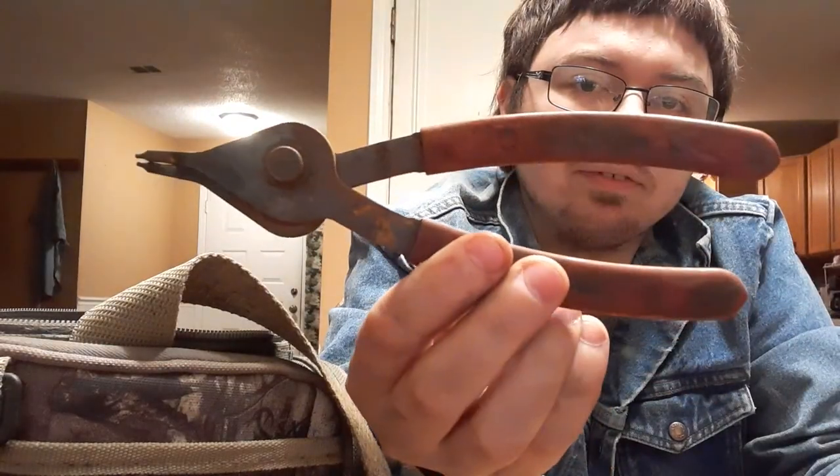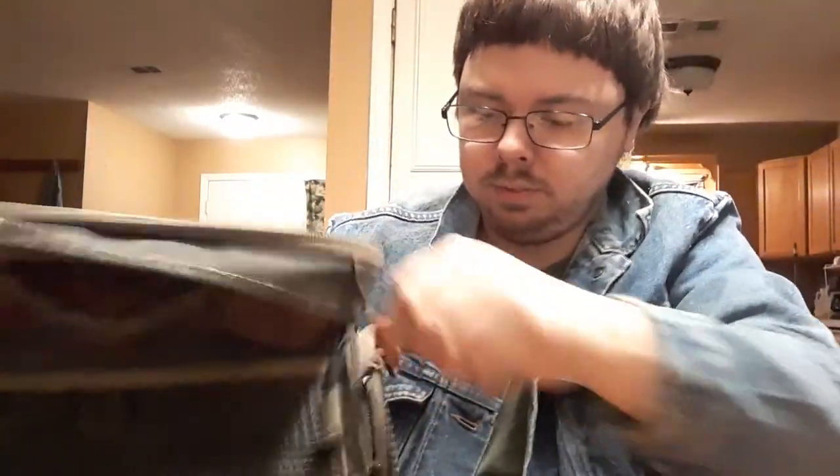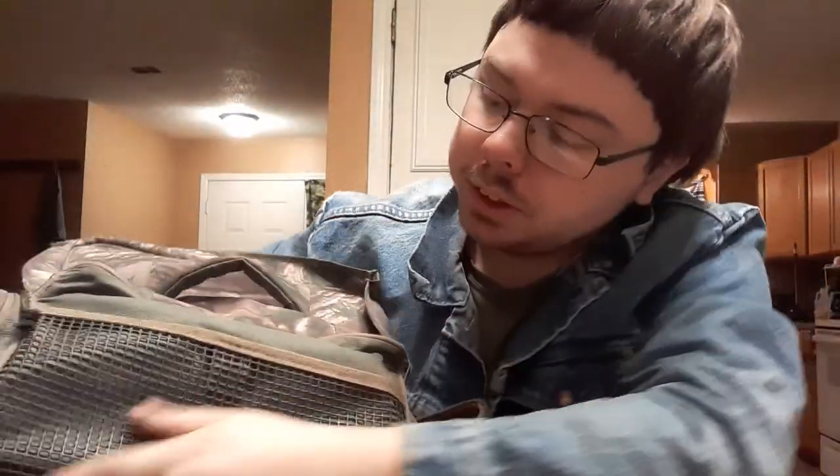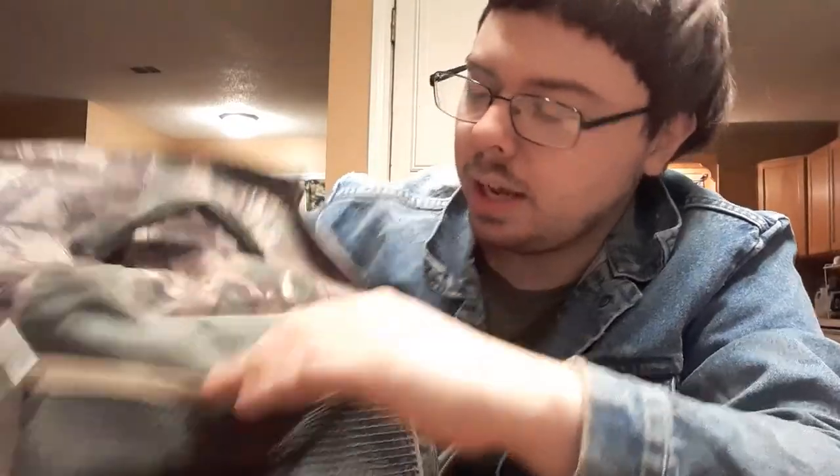Next is another interchangeable screwdriver — this one I'll probably turn around and sell. Some kind of grinder wrench — that'll be scrapped. Some other kind of weird tool — that'll probably just get sold off. Let's see what's in the pockets — nothing in any of the pockets. Never hurts to be sure.